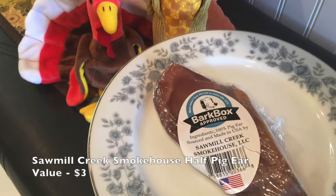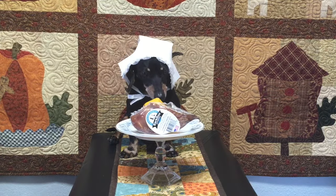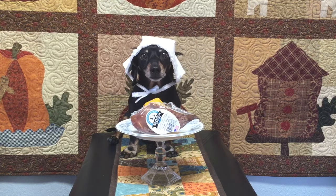I was really excited for this next item because I've never had a pig's ear before. This is from Saw Mill Creek Smokehouse.